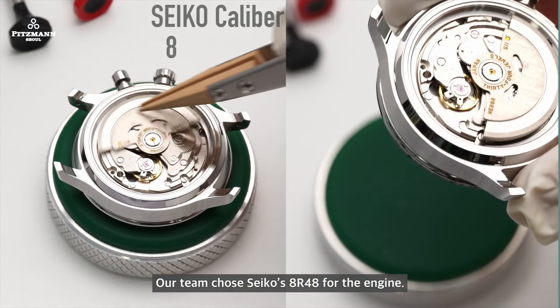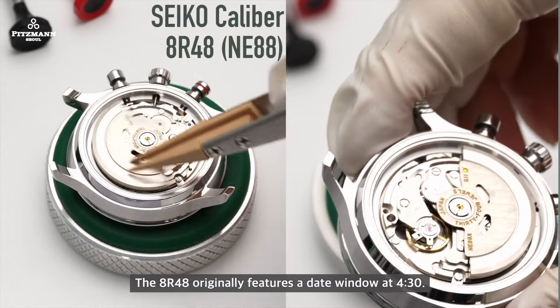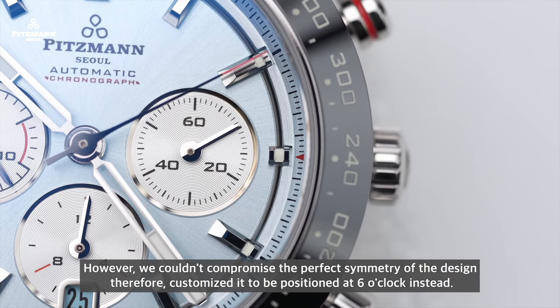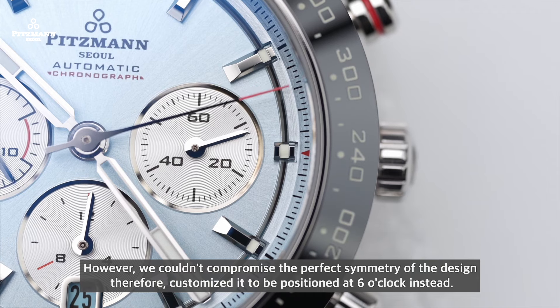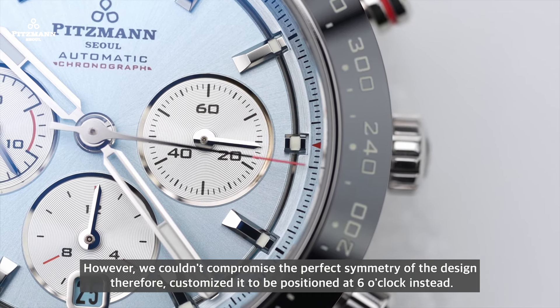Our team chose Seiko's 8R48 for the engine. The 8R48 originally features a date window at 4:30. However, we couldn't compromise the perfect symmetry of the design, so we customized it to be positioned at 6 o'clock instead.